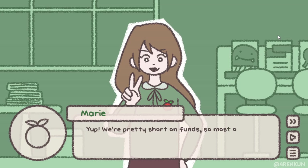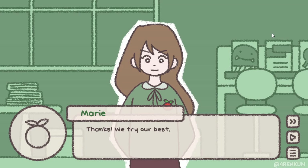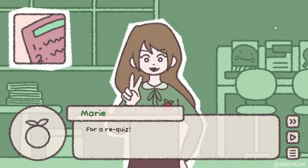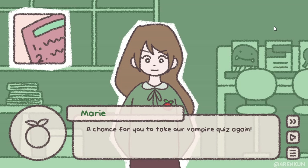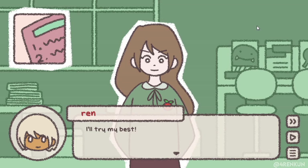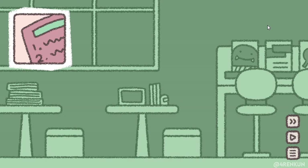'You cut it yourself?' 'Yep, we're pretty short on funds, so most of the stuff here is DIY.' Mary says she got a bit off topic — she's actually here because it's time for a re-quiz, where we take the vampire quiz again. 'I think it should be pretty easy since you already know the answers now.' 'I'll try my best. Let me know when you're done.'